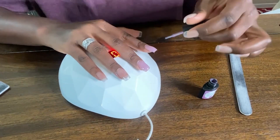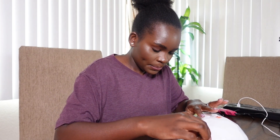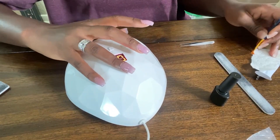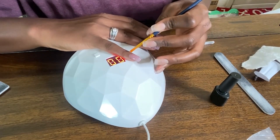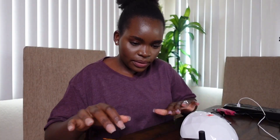Look at that — don't you like the color? That's the color. Let me just clean up the ends and the cuticles. This is harder than it looks and it takes a lot of concentration.